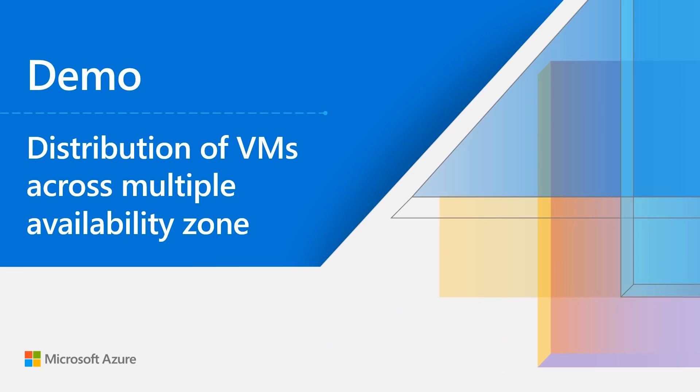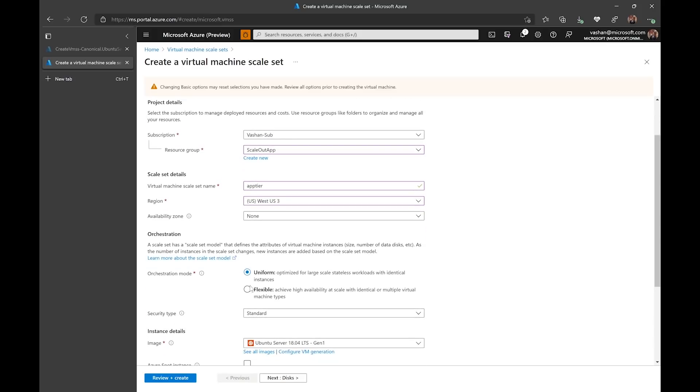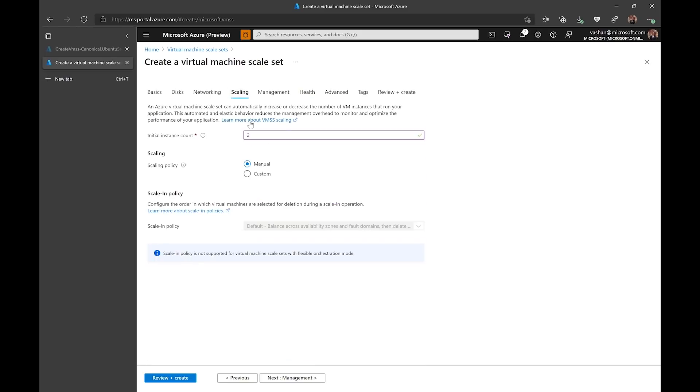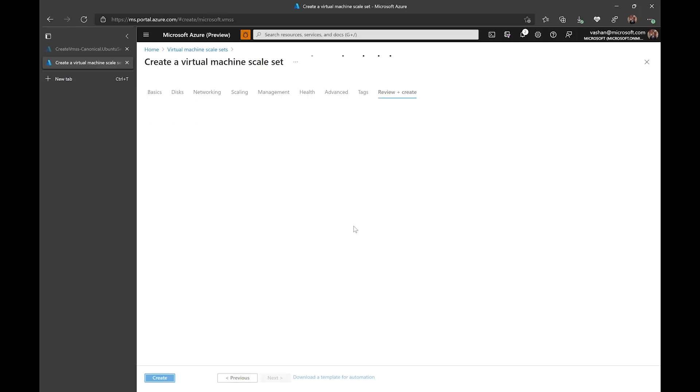Let me go into a demo. In this demo, I will show you how easy it is to deploy hundreds of VMs across availability zones in minutes. I'll be creating a VMSS with a flexible orchestration mode and deploying VMs across availability zones. I've pre-filled some of the information. I will select three zones, go to my scaling and change the number to deploy 100 VMs, and I'm also deploying this behind a load balancer. Let's go create the scale set.